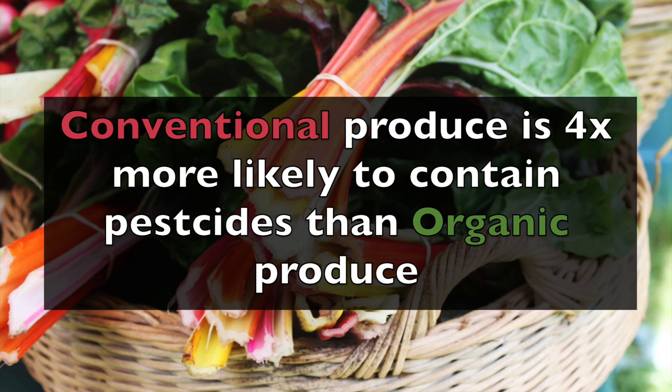So when pesticides are sprayed on our fruits and vegetables to keep the pests away, they actually get absorbed into the meat of the fruits and vegetables and we end up eating them. A study done in the UK actually found that conventional produce is four times more likely to contain pesticides than organic produce.